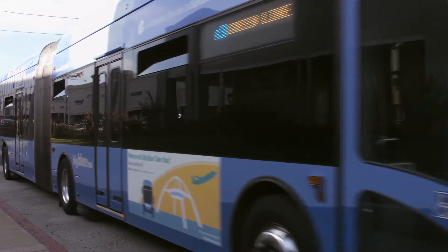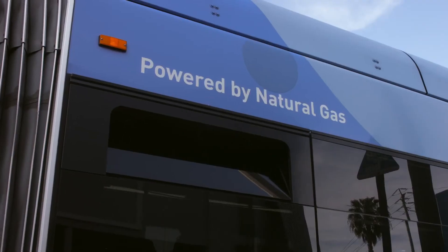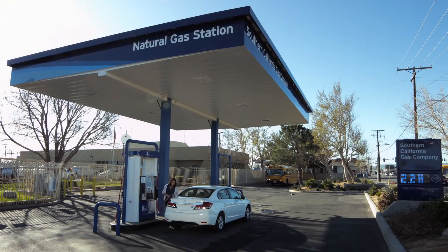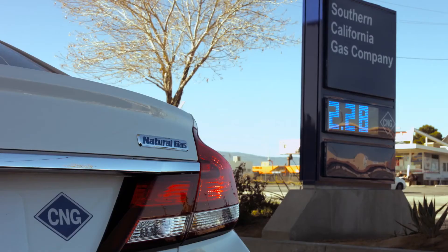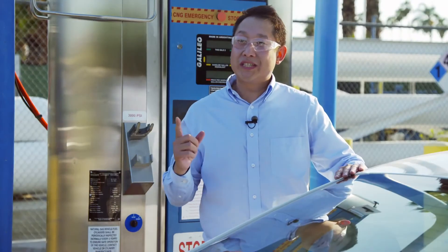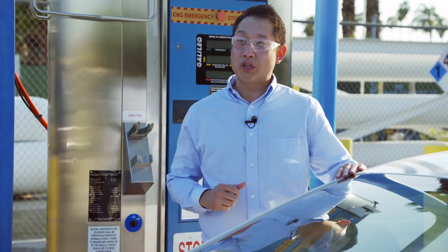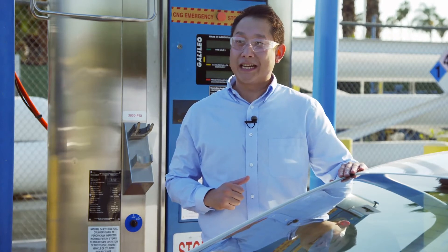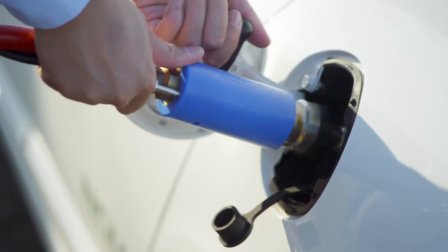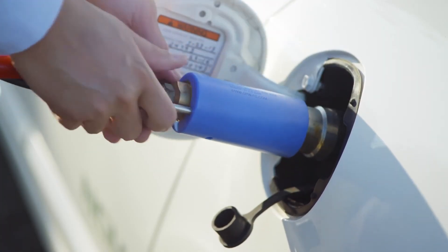Fleet operators have adopted CNG to meet the new emission standards in a cost-effective manner. And someday, the public may find a CNG station on every corner. One of our goals is to expand the CNG infrastructure to eliminate consumer range anxiety. The Galileo technology allows that by offering a low-cost, flexible solution to natural gas infrastructure growth.